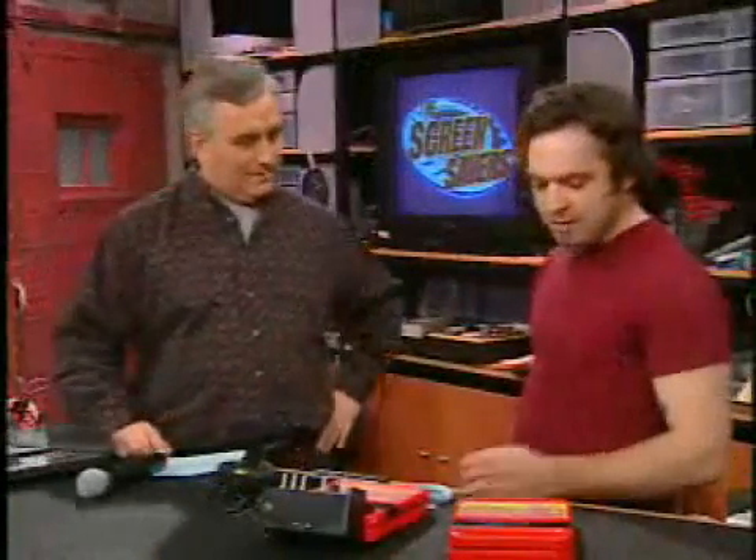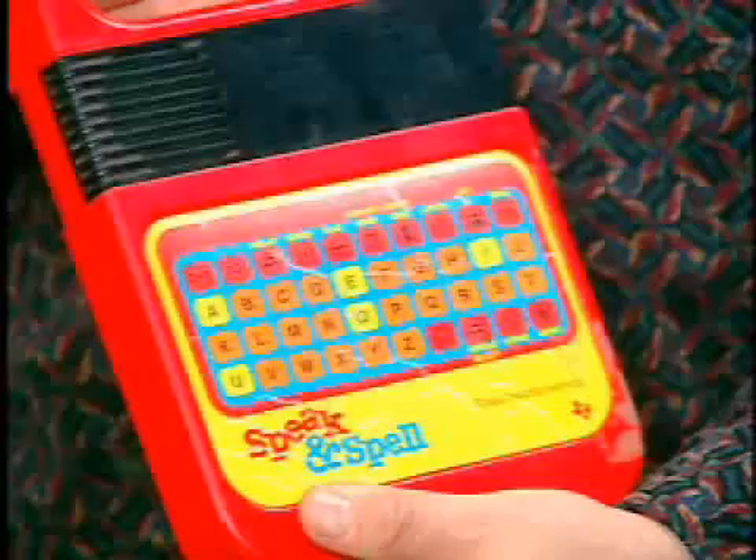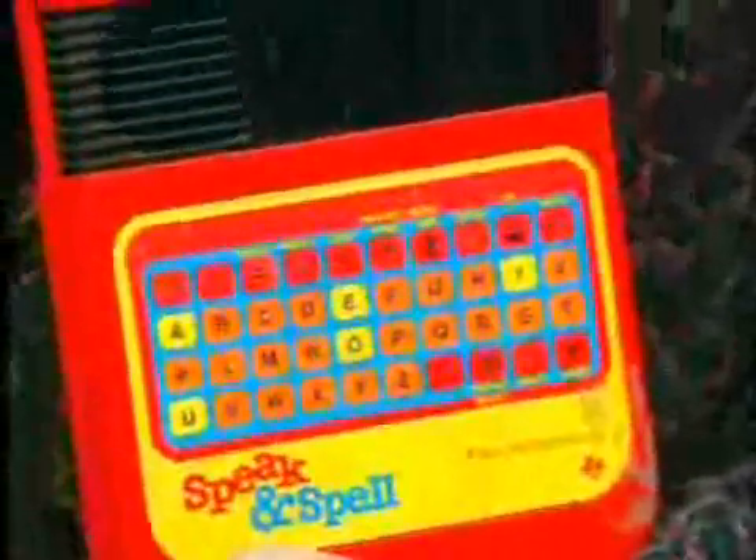So you started with what? What was your first mod? I started with the Speak & Spell, and I figured this would be a good in. These are readily available — well, they don't make them anymore, so they're not readily available. You can find them at thrift stores. A lot of people remember this. Sarah, our producer, was saying this is how she learned how to read. Yeah, this was big in the 80s.